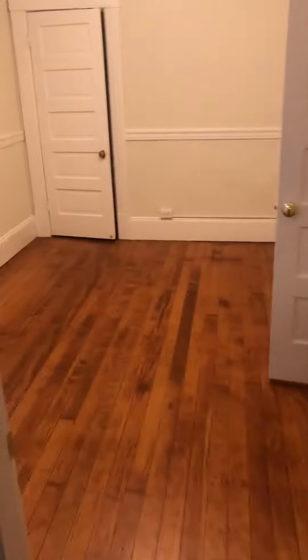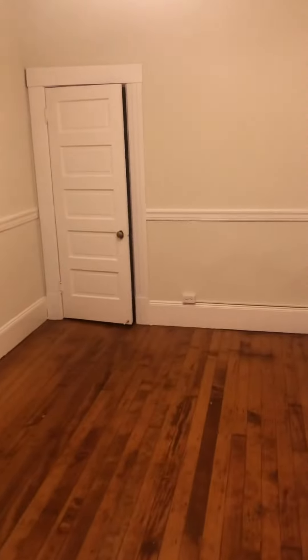And then another closet, which we're going to walk right through to the third bedroom. So here we have it — third bedroom.